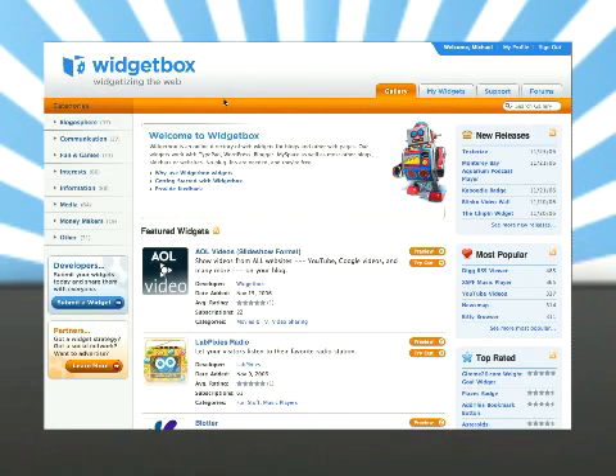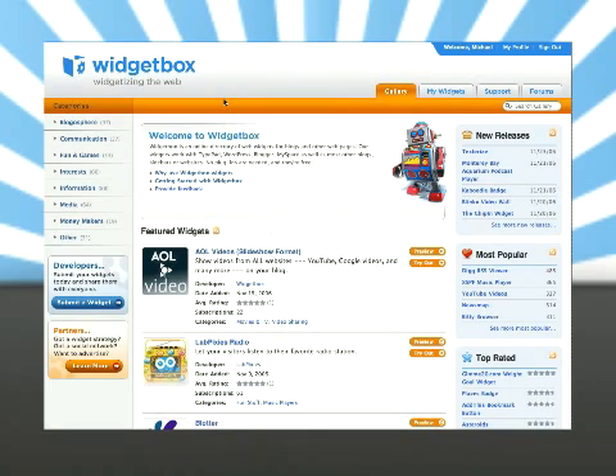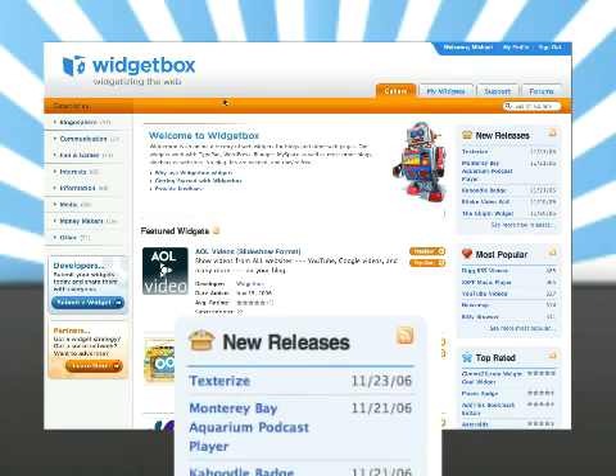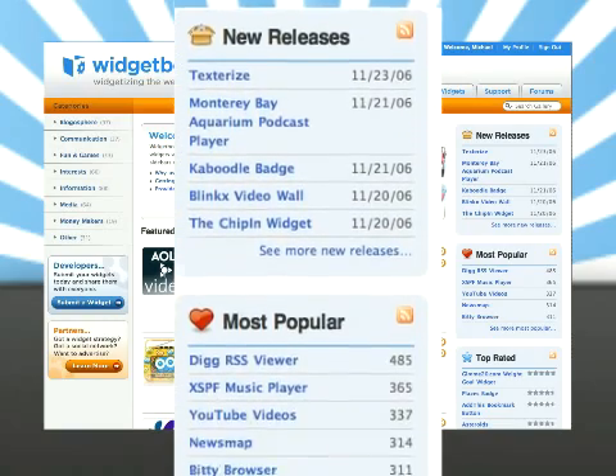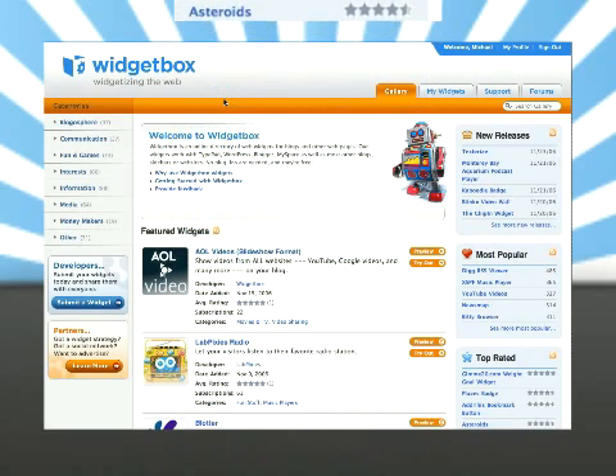Widget Box has a really nice interface — very easy to navigate, good looking, and lots of previews. On the left hand side you've got categories which helps you find the kind of widget you're looking for: the blogosphere, information, money makers. On the right hand side you've got new releases, most popular widgets, and top rated widgets. So there's a social dimension here — it's not just a place to find them, it's also a community.